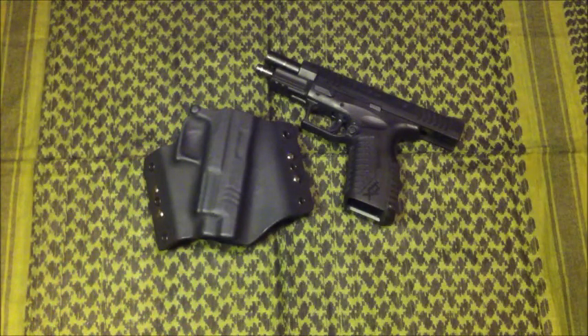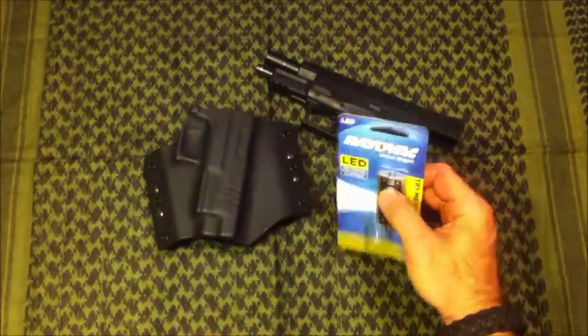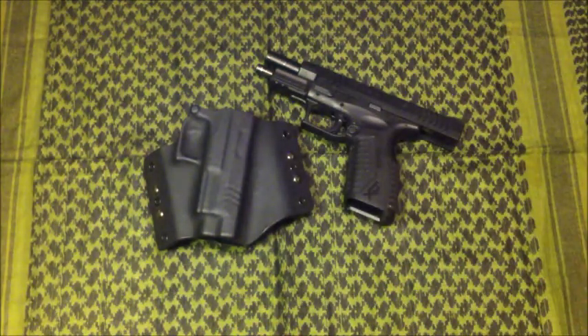I'm probably going to throw in some extras — probably some gun oil, some CLP. I think I'll throw in some of the little rim oil wipes, maybe a bore snake or some bore brushes. And also maybe a little something not necessarily gun related — I've got a couple of these that I keep on my keychain in the car and they come in handy. So I'll probably throw a couple of those in.